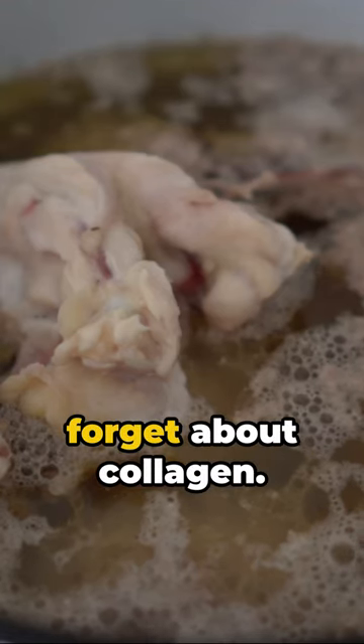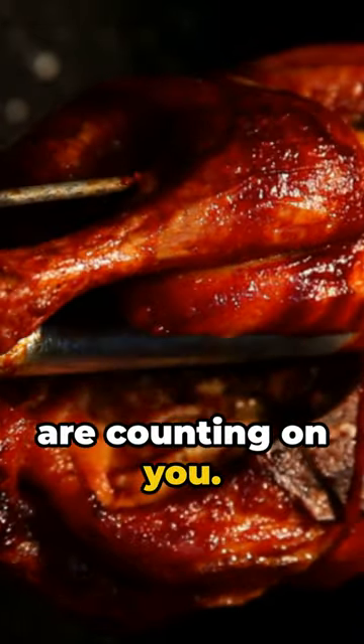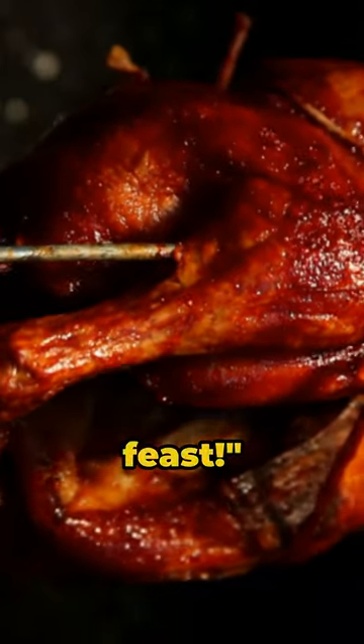And lastly, we can't forget about collagen — chicken skin, bone broth, or even a supplement. So next time you're at the grocery store, remember your knees are counting on you. Now go forth and feast.